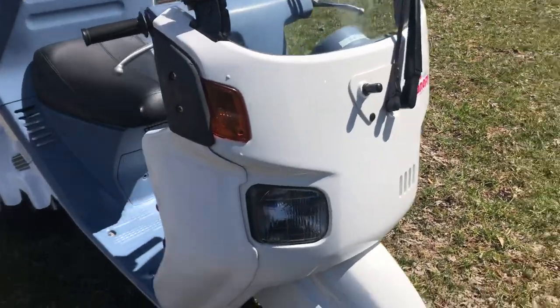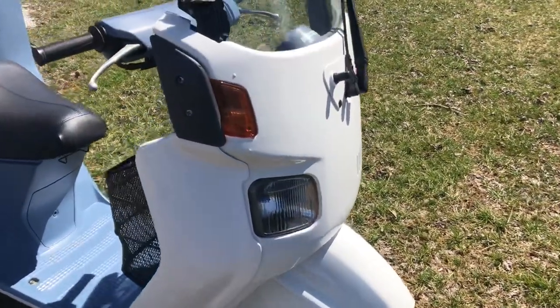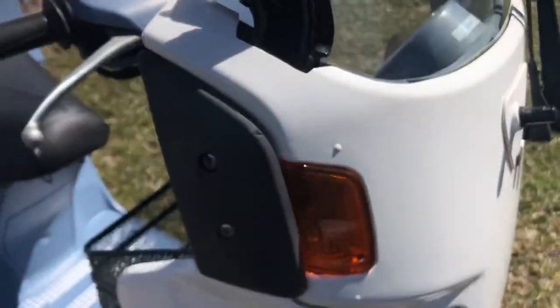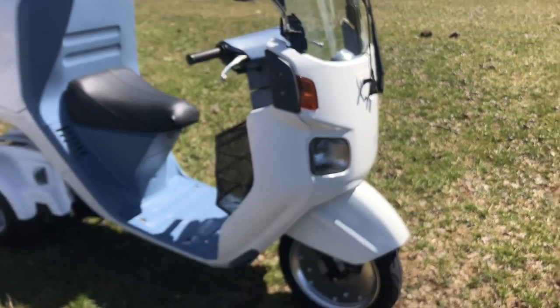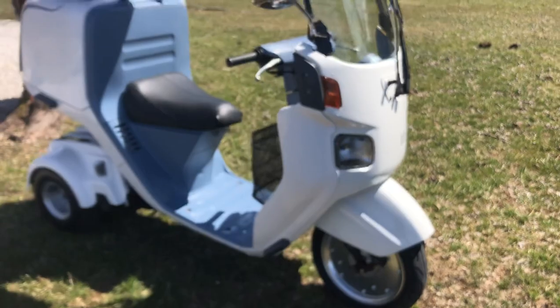Every single piece of plastic was replaced, so it has a really, really nice shiny body on it. Very minimal scratches — you know, your typical scratches that a scooter has.